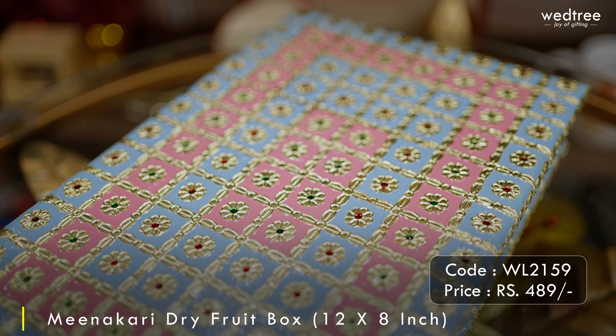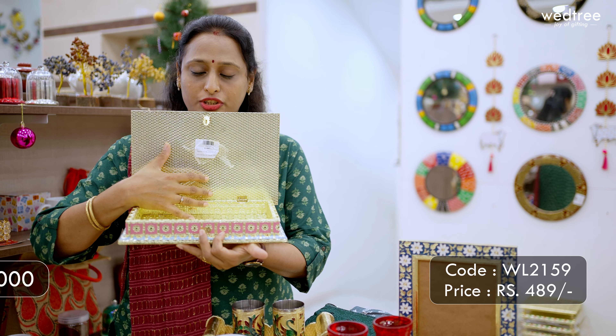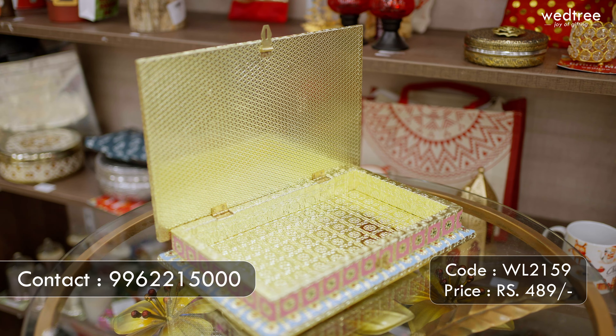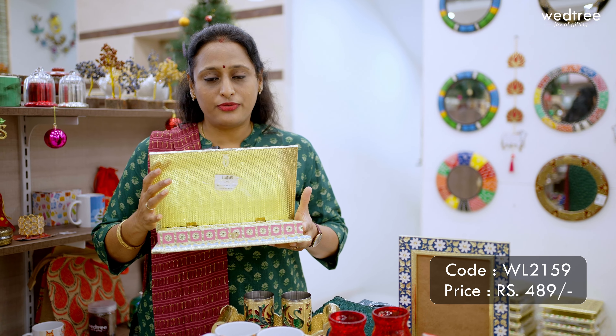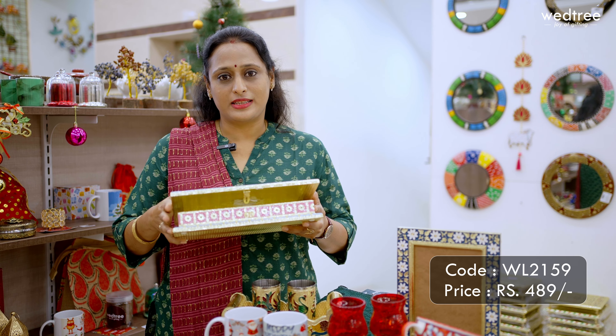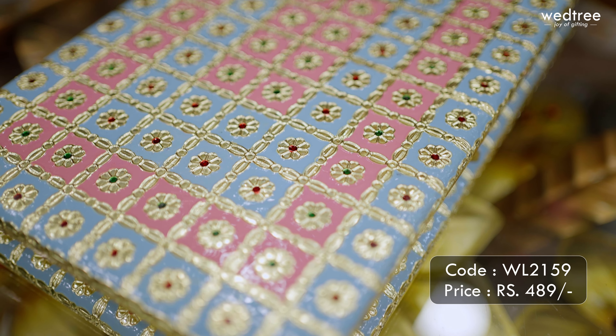The last one for today is this dry fruit box that comes in pastel shades of teal and pink, with colorful meenakari work. It opens up to reveal partitions inside, which can also be removed and used as a makeup kit or to give gifts or sweets to your colleagues. This meenakari gift box is priced at 489 rupees.